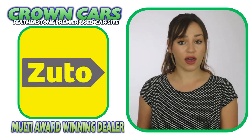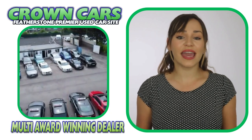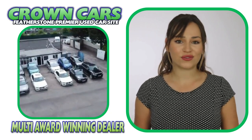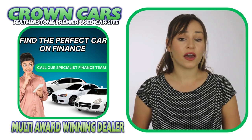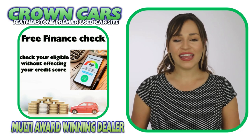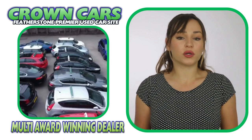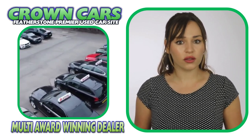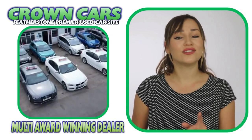We are also registered official dealer partners with Car Finance 24-7, Zuto Finance and Find and Fund My Car for third-party finance. We can cater for all financial statuses and you can check your eligibility on our website where you can apply without affecting your credit rating. Finance can also be arranged remotely so if you're not local to our showroom, we can organise everything for you and also have the car delivered to your door.